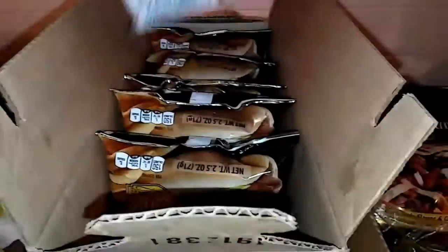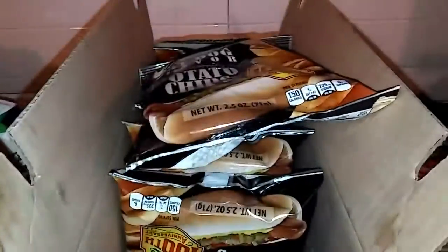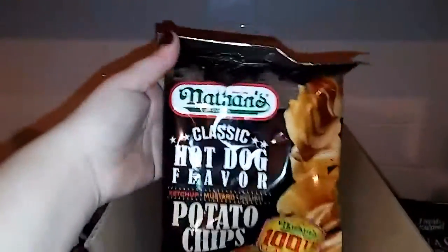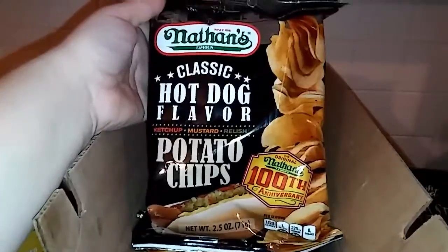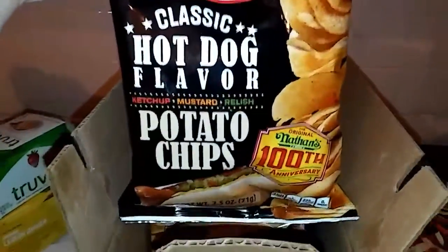For $1, I got this entire case of chips. They had random different kinds, and I didn't open it to see what flavor they were before I bought them, but they turned out to be hot dog-flavored chips. I'll stick these into my husband's lunches for work.